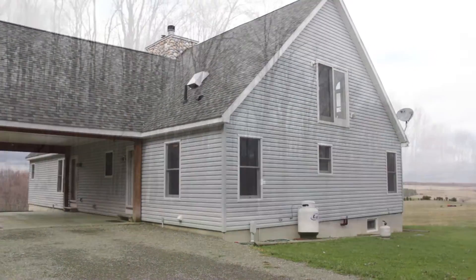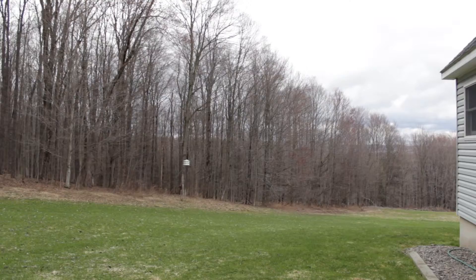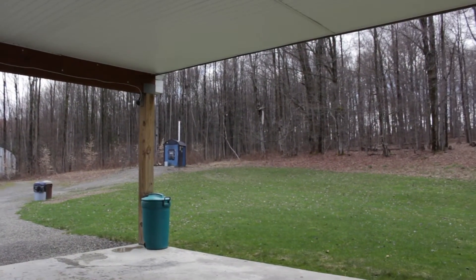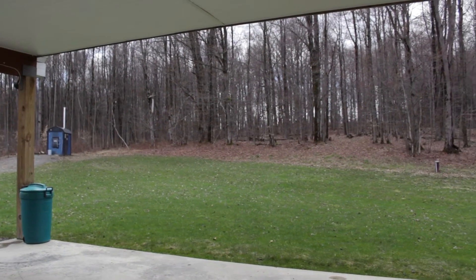The long driveway leads to a concrete covered carport. All around this home are several acres including an outbuilding and a wood furnace.